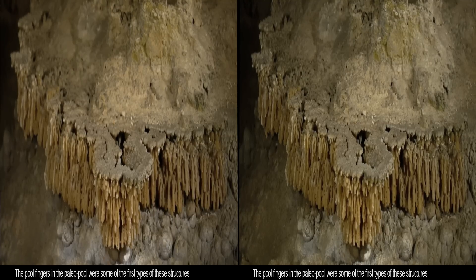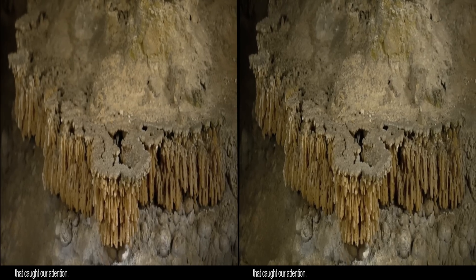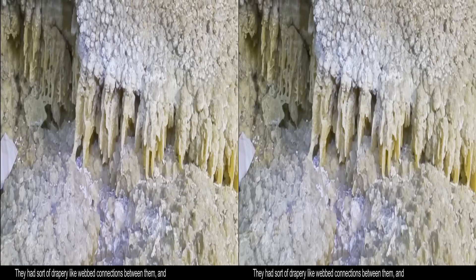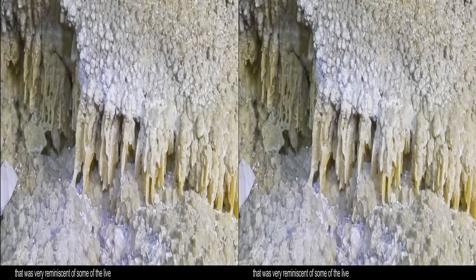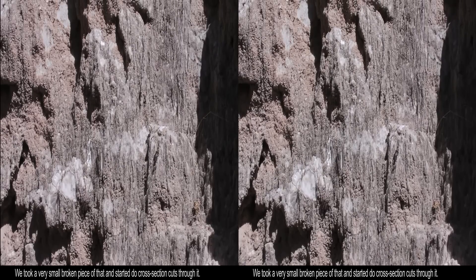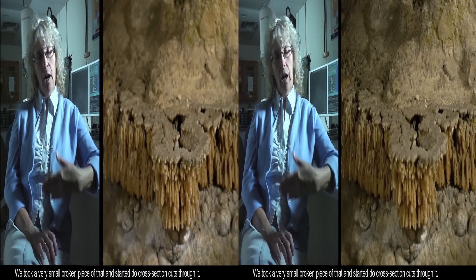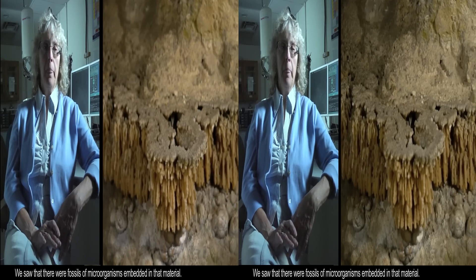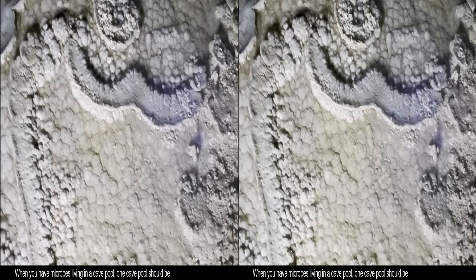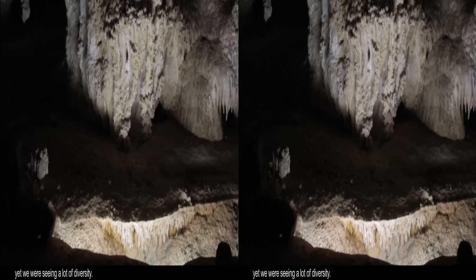The pool fingers in the Paleo pool were some of the first types of these structures that caught our attention. They had sort of drapey, webby connections between them, and that was very reminiscent of some of the live microbial growths that we had seen in other environments. We took a very small broken piece of that and started to do cross-section cuts through it. We saw that there were fossils of microorganisms embedded in that material. When you have microbes living in a cave pool, one cave pool should be very much like another cave pool, and yet we're seeing a lot of different diversity.